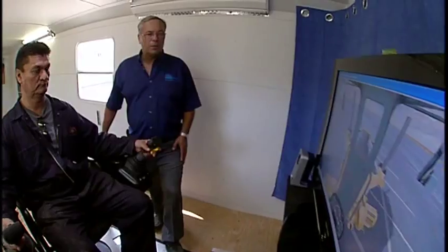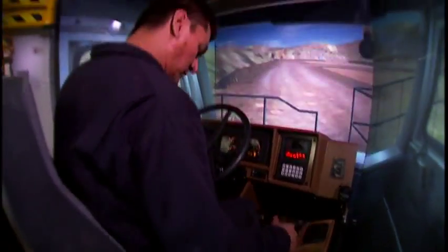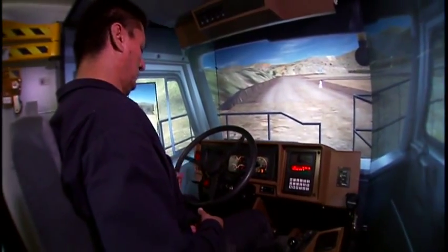If you have general basic computer skills and you're an equipment operator, then you can run the simulator. This is a safety factor when you get in the real machine. If you pull the wrong lever, you can cut a tire. It shows you what to do before you go on the actual machine. It's a great learning experience and I really enjoyed it.